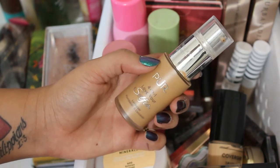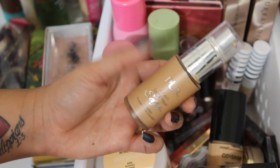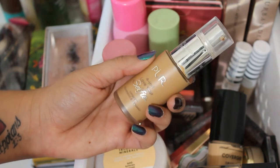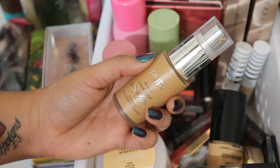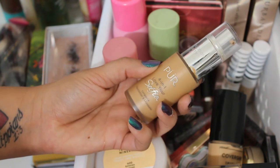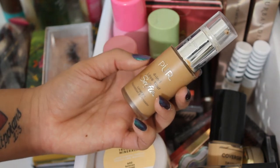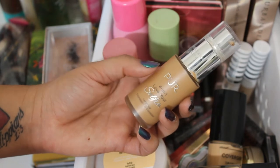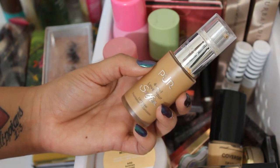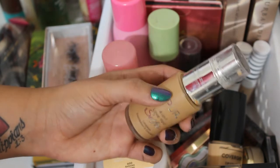I feel like this has become my holy grail absolute favorite foundation. However, I've noticed my tan is starting to fade, so this color is starting to look a little bit too dark and too orange on me right now. So I'm finally going to say farewell to it this month. I also have several other new foundations to try. I'm so tempted to get another shade because I love it so much — I have some minis in a lighter shade that I might take traveling. But this one will be out of my basket this month.